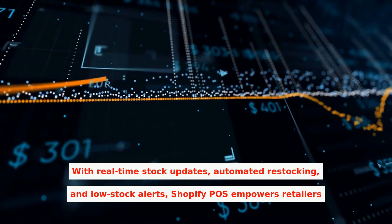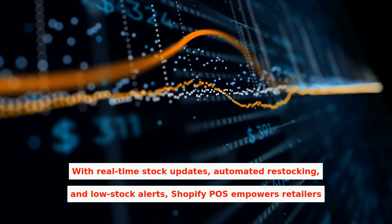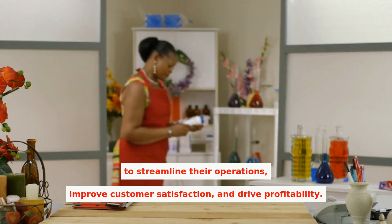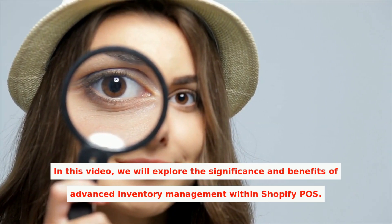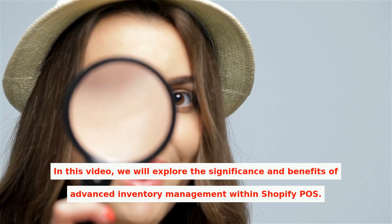With real-time stock updates, automated restocking, and low stock alerts, Shopify POS empowers retailers to streamline their operations, improve customer satisfaction, and drive profitability. In this video, we will explore the significance and benefits of advanced inventory management within Shopify POS.